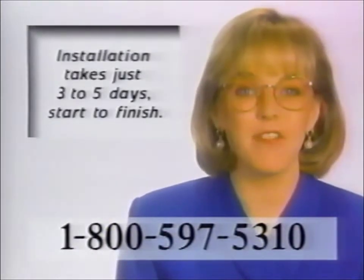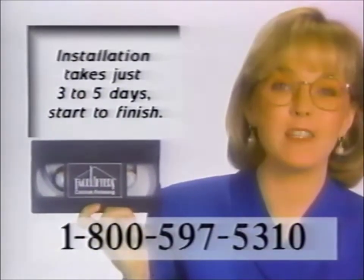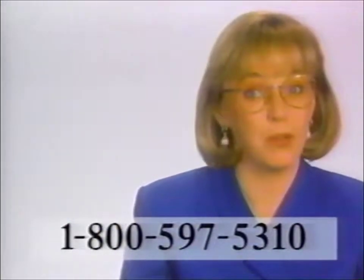Refacing takes just three to five days. This free video explains the entire process. It's simple, really — we don't build new cabinets, just replace your existing drawer fronts, doors, and hardware. It's fast and affordable, not to mention beautiful.